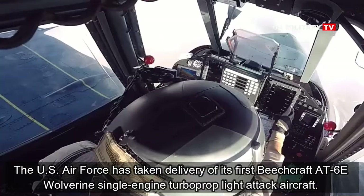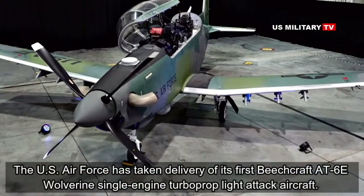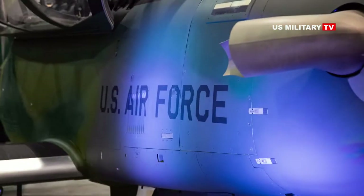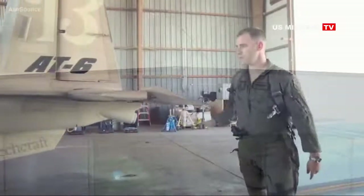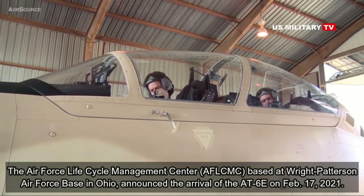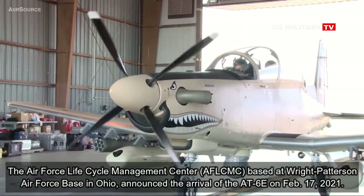The U.S. Air Force has taken delivery of its first Beechcraft AT-6E Wolverine single-engine turboprop light attack aircraft. The service has said it could acquire up to three of these aircraft to support a program called the Airborne Extensible Relay Over Horizon Network, or Aeronet, focused on developing a low-cost communications and data-sharing architecture to help allies and partners work together better during coalition operations. The Air Force Life Cycle Management Center, based at Wright-Patterson Air Force Base in Ohio, announced the arrival of the AT-6E on February 17, 2021.